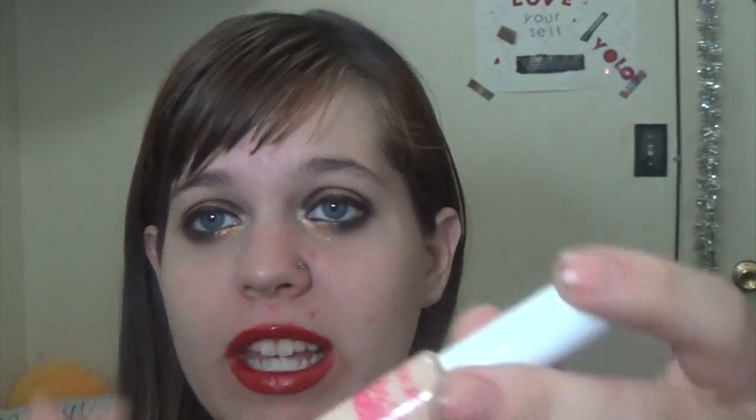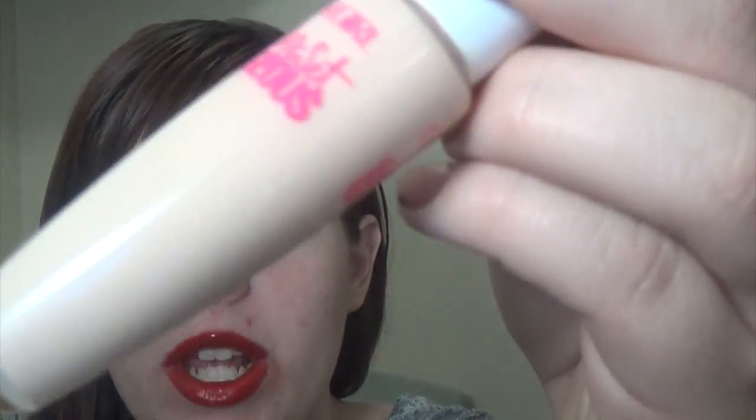For concealer I have two to mention. First is the CoverGirl Ready Set Gorgeous concealer. It's not a super-coverage concealer — it's pretty basic coverage. I like using it under the eyes or if I feel a blemish coming on; it helps a little bit, but it doesn't completely cover a really bad blemish. It's a decent concealer, though I'm not sure I'd strongly recommend it.